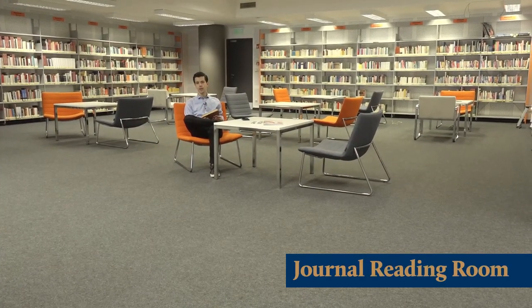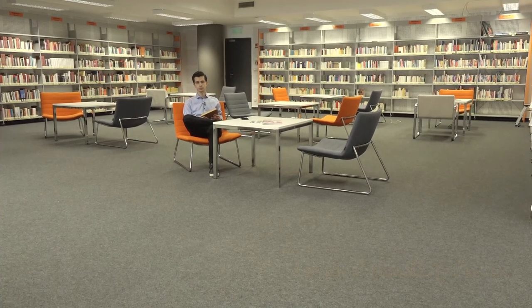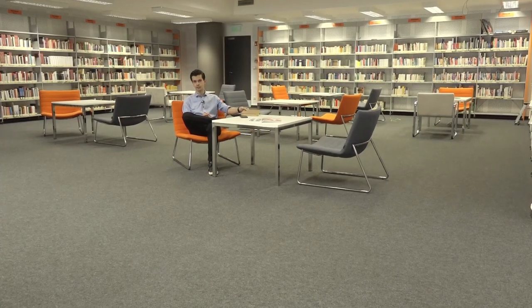We are now on the top of the library in the journal reading room, where you can find the journals and the novels as well. It is the best place to study. Also a fascinating room, a part of the rare books collection is here.